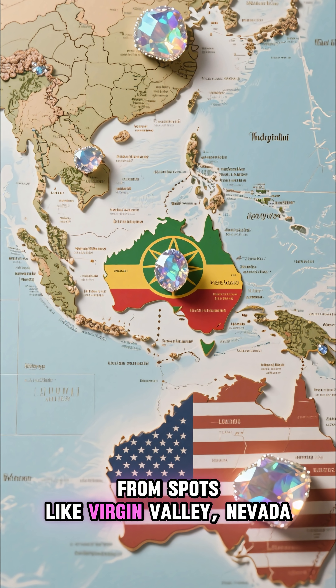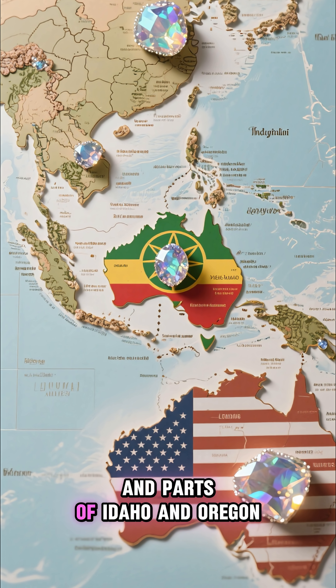And yes, the USA has opal too, from spots like Virgin Valley, Nevada, and parts of Idaho and Oregon.